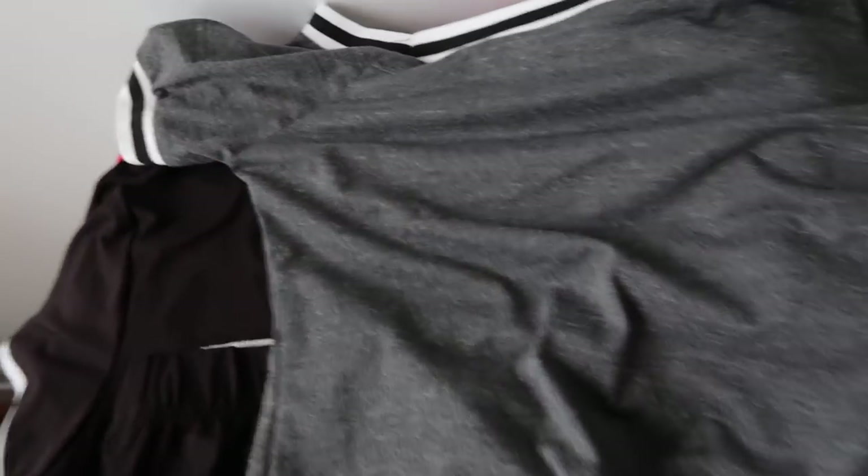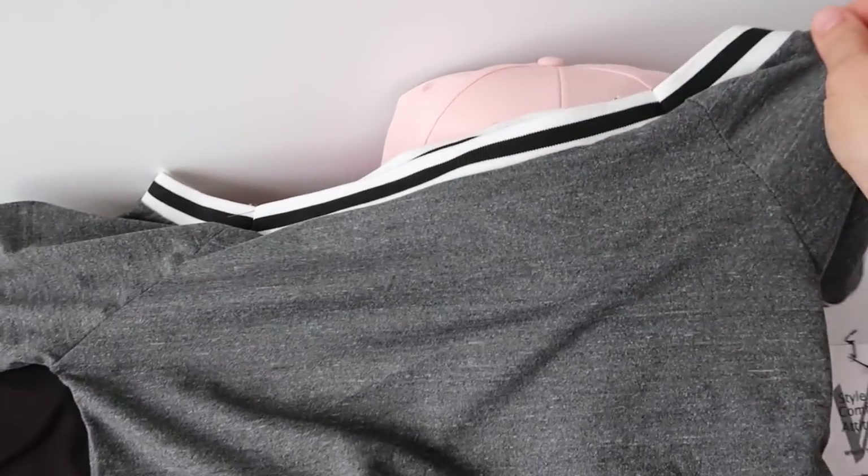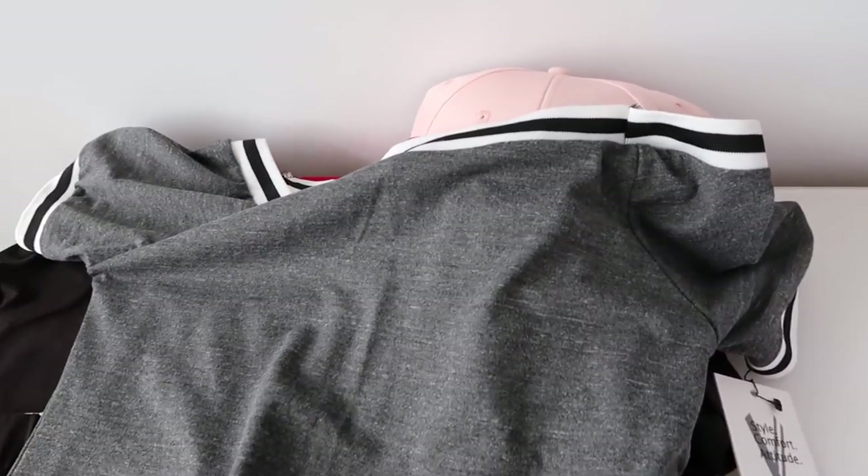They sent me this very sporty gray dress. It has a stripe around the top and it looks like it's off the shoulder. They sent it to me in a size medium, so it's going to be a very comfortable fit — especially for something you can just quickly put on.